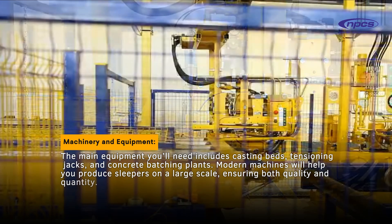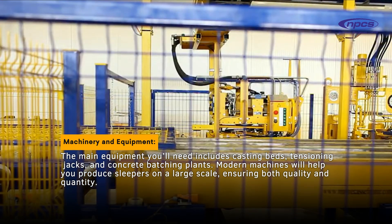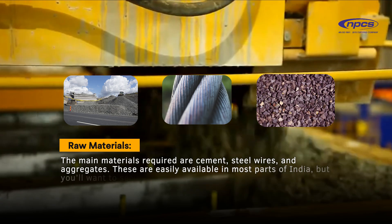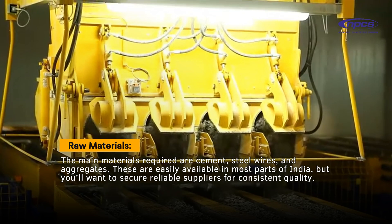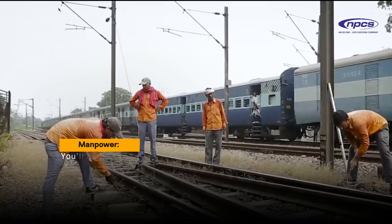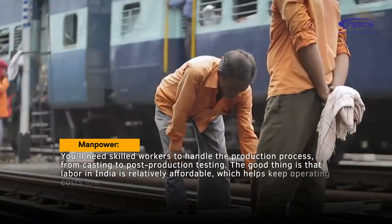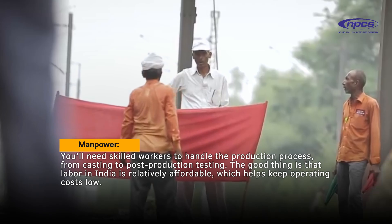Modern machines will help you produce sleepers on a large scale, ensuring both quality and quantity. The main raw materials required are cement, steel wires, and aggregates. These are easily available in most parts of India, but you'll want to secure reliable suppliers for consistent quality. You'll also need skilled workers to handle the production process from casting to post-production testing. Labor in India is relatively affordable, which helps keep operating costs low.